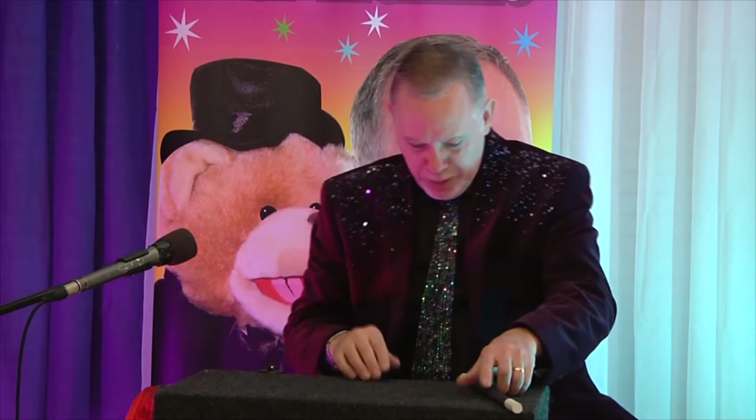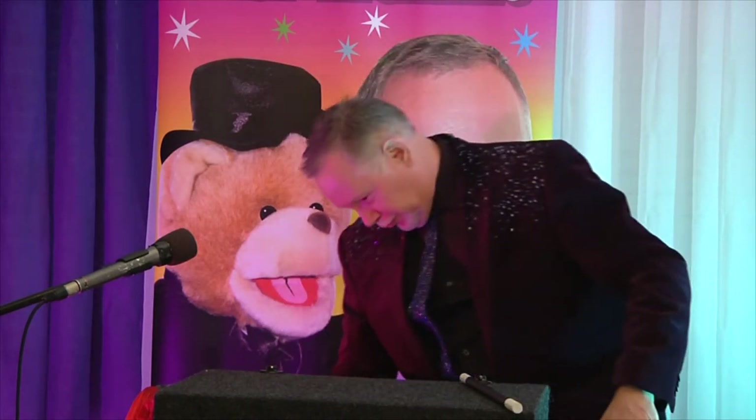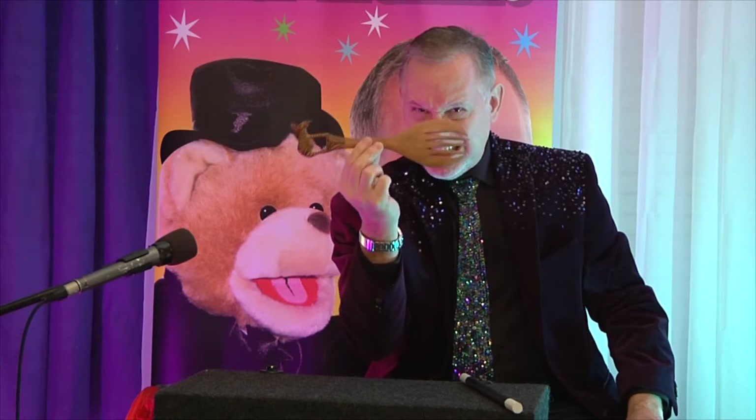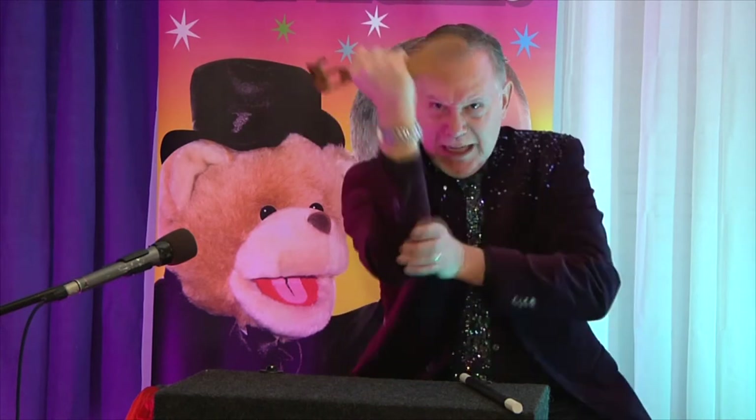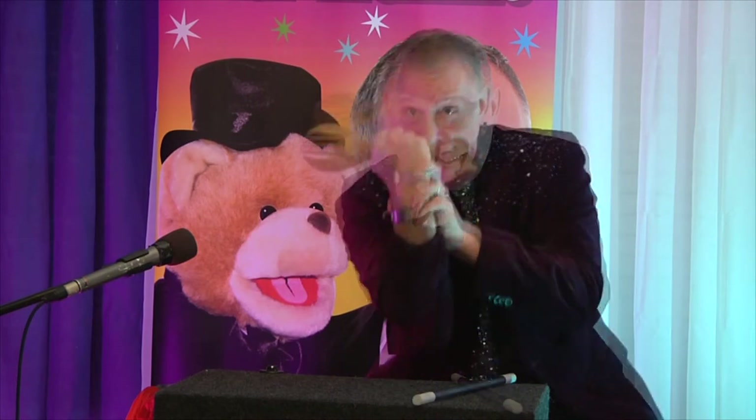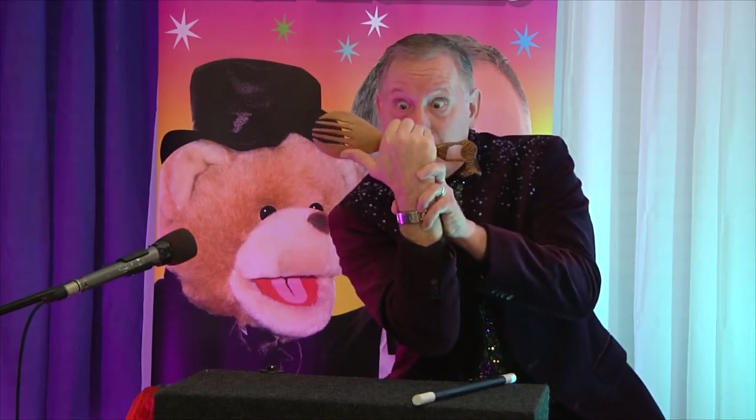I'm going to teach you a very easy trick. You take any object like this and say you're going to fill it full of static electricity so that it will stick to your hand. You grab it like this and rub your hand to get it full of static electricity — full, full, full — then you open your hand and it falls. Must not have been enough. Let's try again. You grab it and rub your arm to get static electricity. It worked!